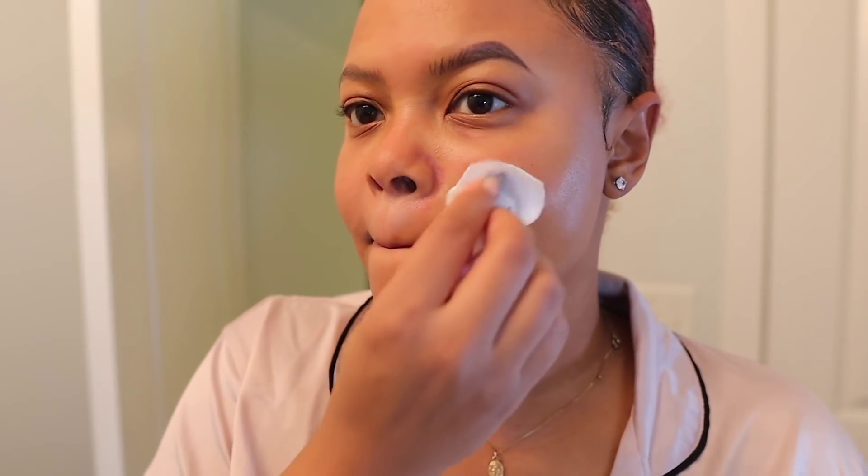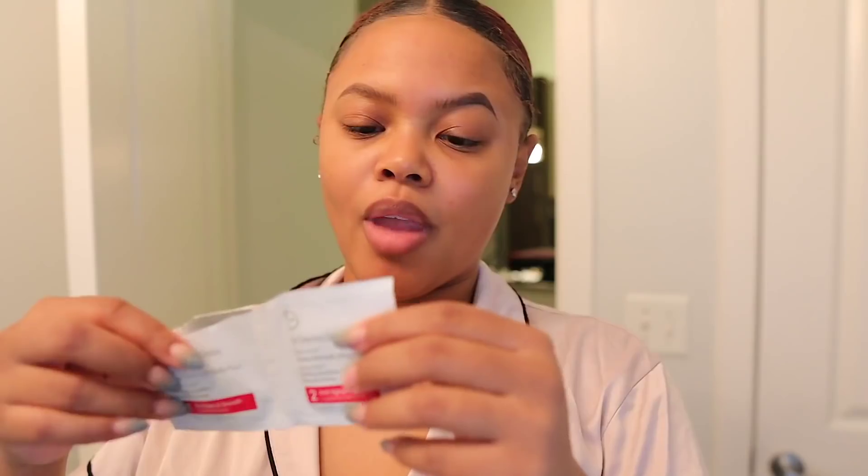The first part of the peel is the little pad, and you use it all the way until there's nothing left. I'm going to focus it on my problem areas right here, and I also have large pores around this area so I'll focus there too. After about two minutes, I go in with the neutralizer pad to neutralize the area, and I repeat that same process, using the pad until it's pretty much dry.